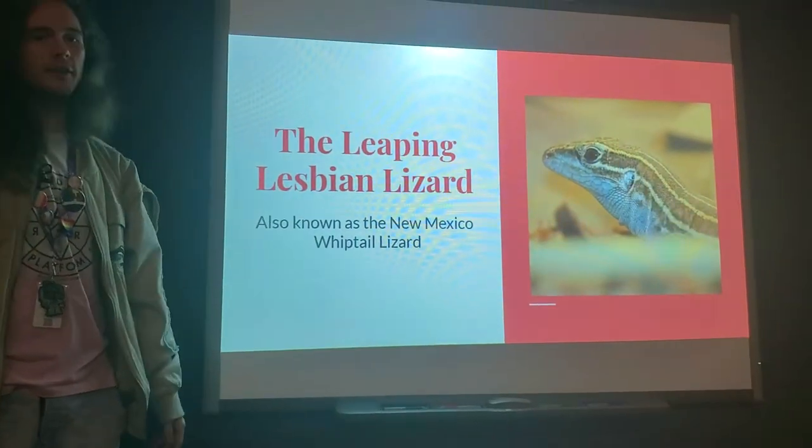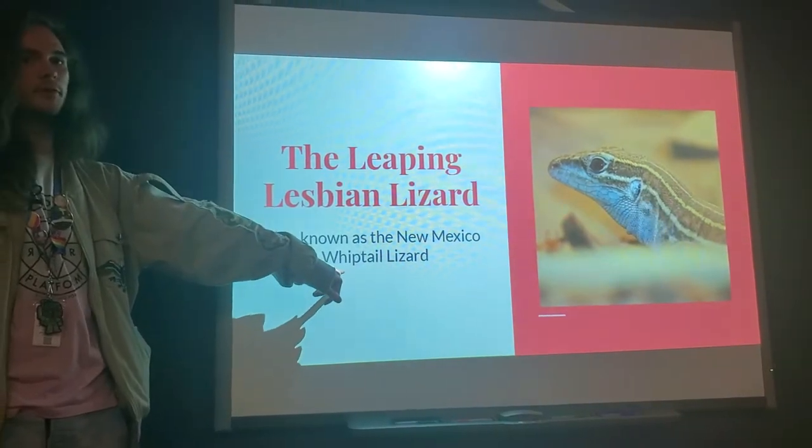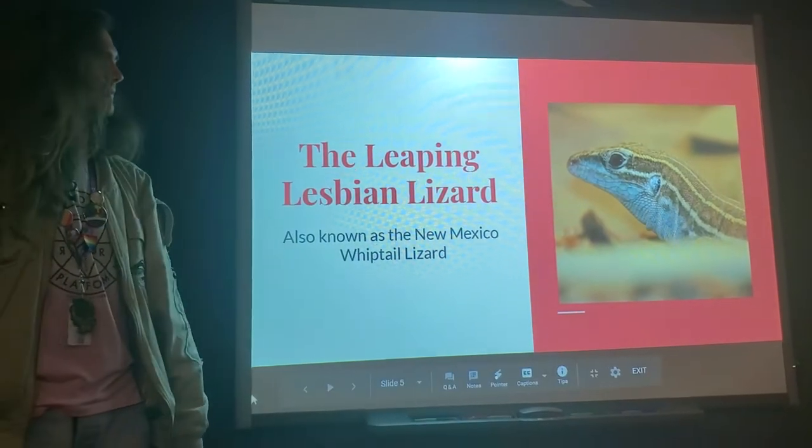Now that you know that, prepare for the leaping lesbian lizard, also known as the New Mexico whiptail lizard for anyone doing their own research.